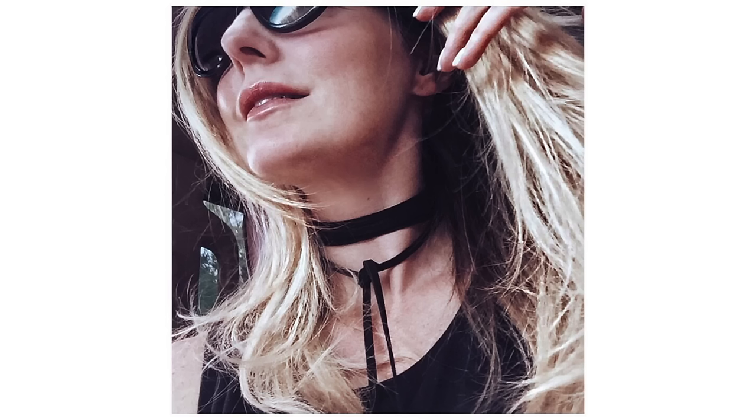The lariat choker doesn't highlight so much of the neck, which matters as you get older. As you get into your 40s, 50s, 60s, and 70s, the neck is a tougher area to highlight — it's much nicer to draw attention to the collarbone and chest area. So consider how you feel about your neck before trying this trend. How does it look? Do you want to highlight it? That's really what a choker is going to do.